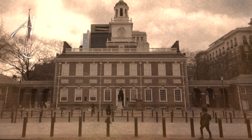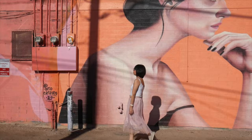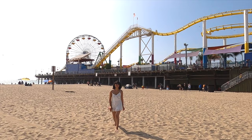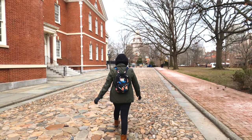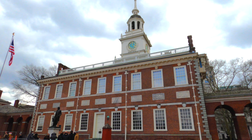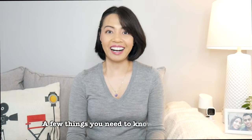Hey, welcome back to Angel's Video Diary. I'm your travel angel, and I help fellow travelers overcome the difficulties of planning a trip by giving a list of things to do in a city. So last week we toured the Penn Museum, and now I'm excited to visit one of the places where America was born. Let's explore Independence National Historic Park!